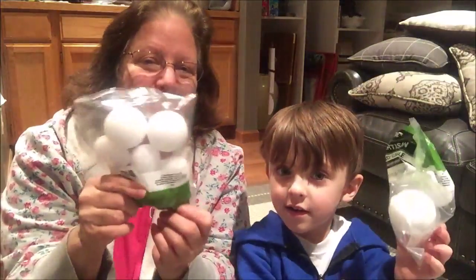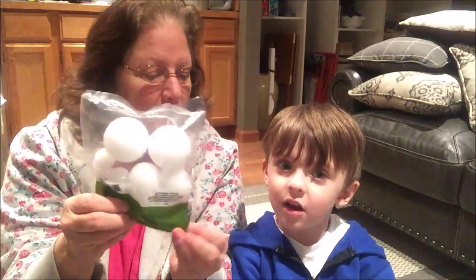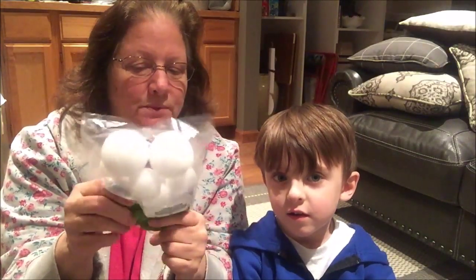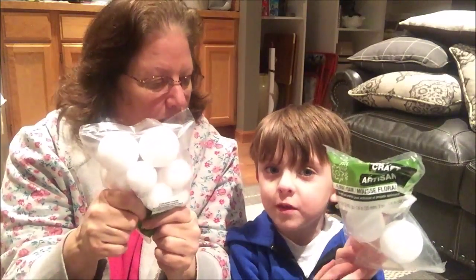We got some of these — more balls of flowers, more styrofoam balls. The lady made the flowers out of them — we got that in another haul. I'm going to do those topiaries, I still haven't gotten to it yet.